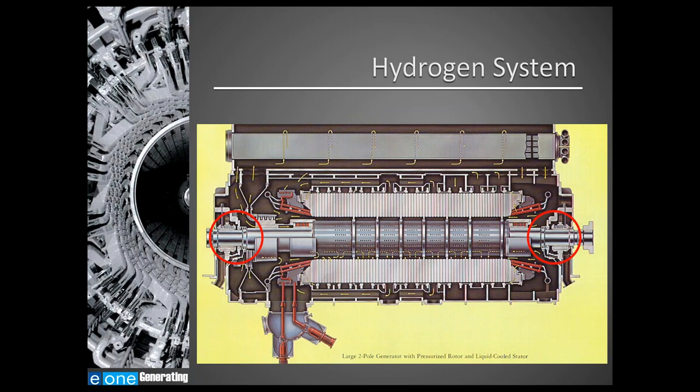Now let's review the generator hydrogen auxiliary system. This is a section view of a hydrogen-cooled generator, where the yellow lines represent the flow of hydrogen. The rotor fan circulates the hydrogen through the stator and rotor and across the hydrogen cooler, represented by the shell-and-tube heat exchanger here. The red circles denote the hydrogen seals between the generator case and the rotating field — proper operation of these seals is critical not only during normal operation but also during purging.